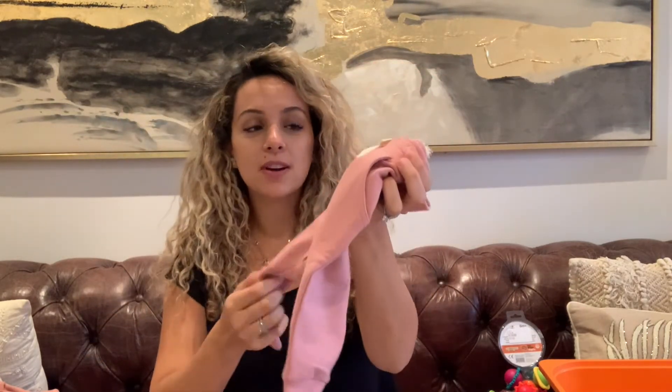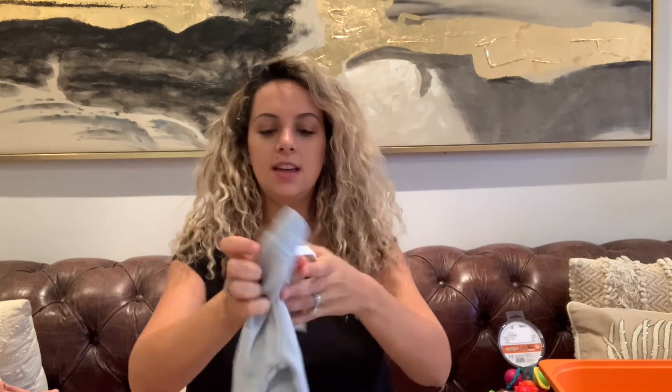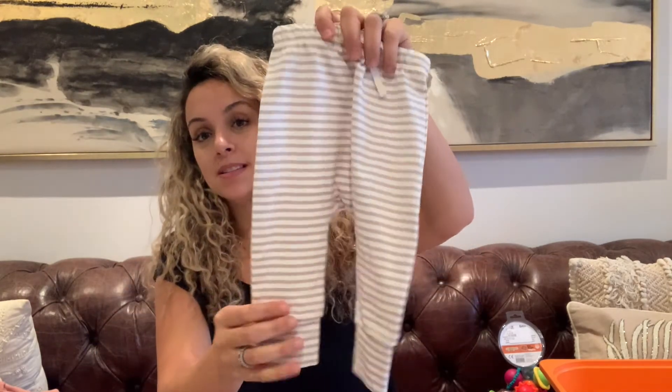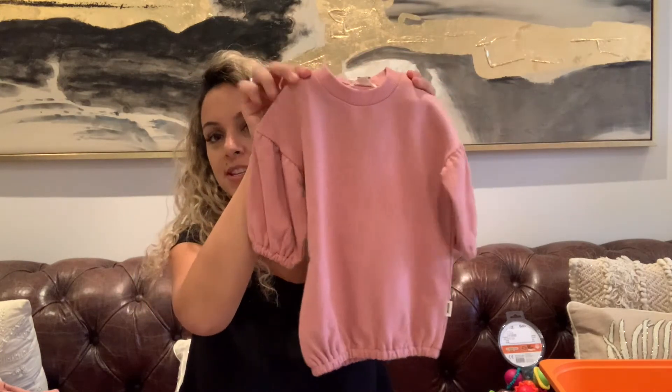I got these really cute joggers — the material is so soft and cozy I want them in adult form. Loungewear was really the theme of this haul, especially with the lockdown. I got pieces from a company called Mild, which makes really nice quality basics for babies and toddlers. I got most things in three-to-six and six-to-nine months so she'll have time to wear them. Then I snagged a couple of Quincy Made pieces — including the matching dress she'll open with her sister.